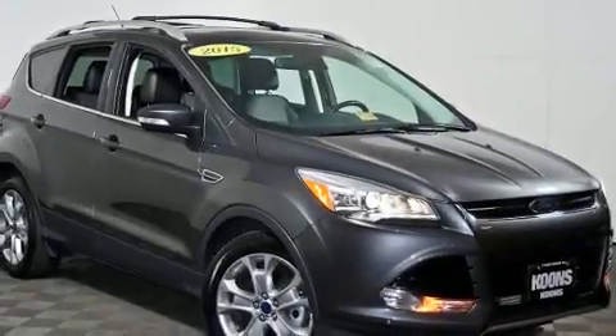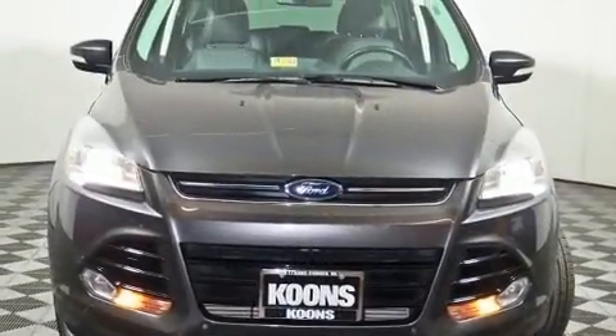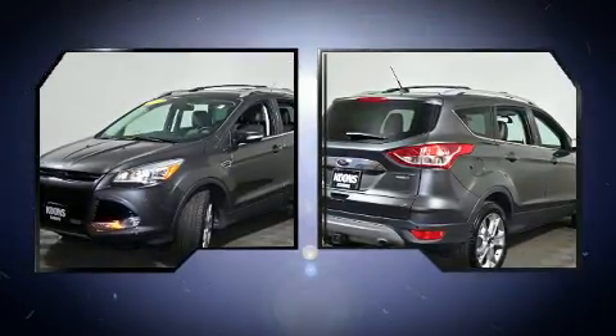Load your family into the 2015 Ford Escape. It features an automatic transmission, four-wheel drive, and a two-liter four-cylinder engine. The engine breathes better thanks to a turbocharger, improving both performance and economy.